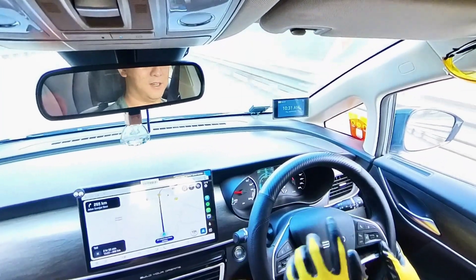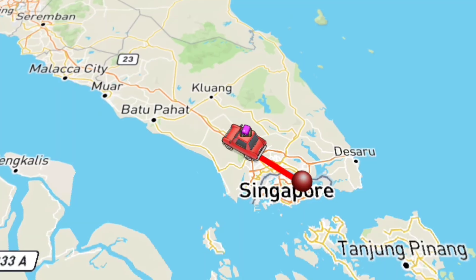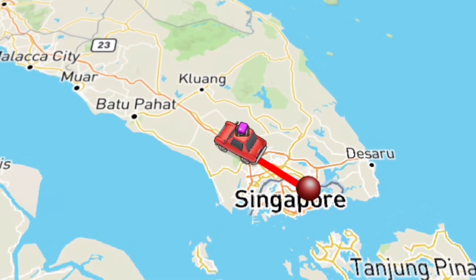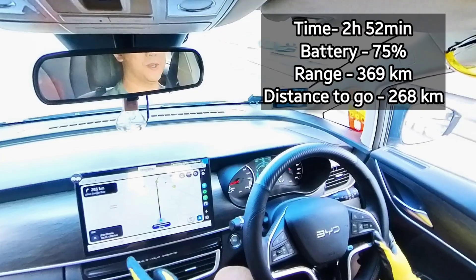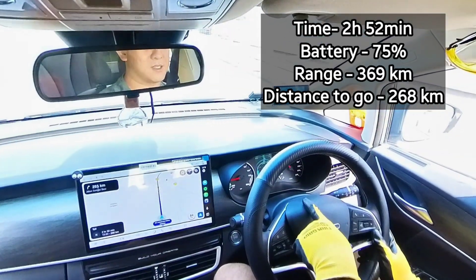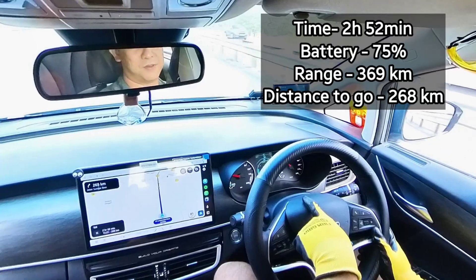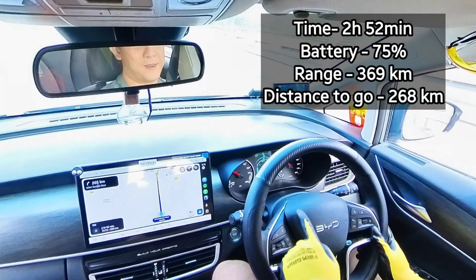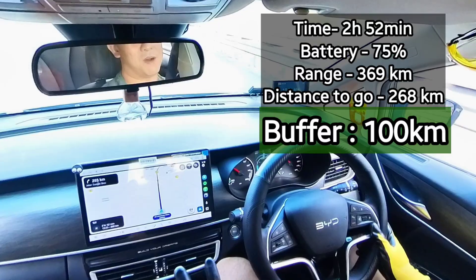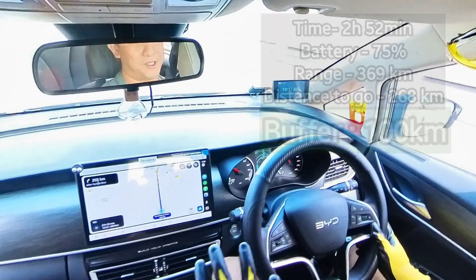A bit of an update — we just got out of JB with 2 hours and 52 minutes to go. My range says 369 kilometers left at 75%, and we have 268 kilometers to destination. So I've got about a 100 kilometer buffer, which is great.